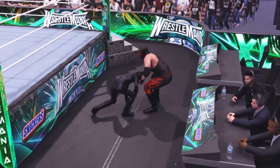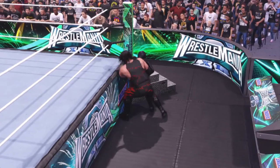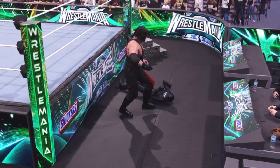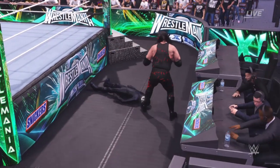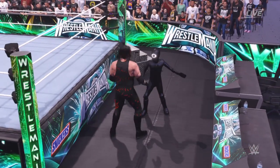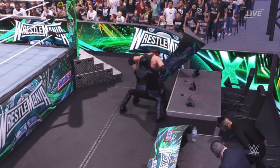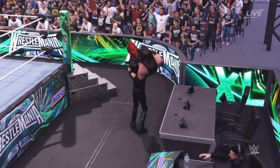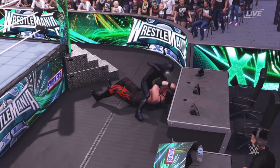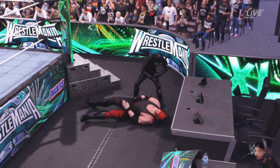I've seen this before and it doesn't end well. Kane is on fire right now — there's no stopping the Big Red Monster. Clearing the table. They're going to take it to the next level. What is this superstar thinking? They're thinking about the end, finishing this thing off by any means necessary. A nasty stop to finish it off.